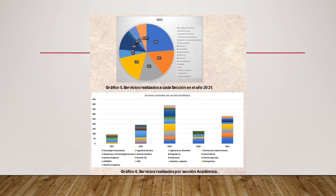Se puede ver el incremento de servicios realizados a lo largo de los años. Desde el 2017, teniendo poco menos de 100 servicios, llegando al 2019 con un pico de cerca de 400 servicios. En el 2020 decae hasta poco menos de 150 servicios, lo cual es ocasionado debido a la pandemia. Pero en el 2021, que empezamos a regresar, los servicios vuelven a incrementar por encima de los 250.